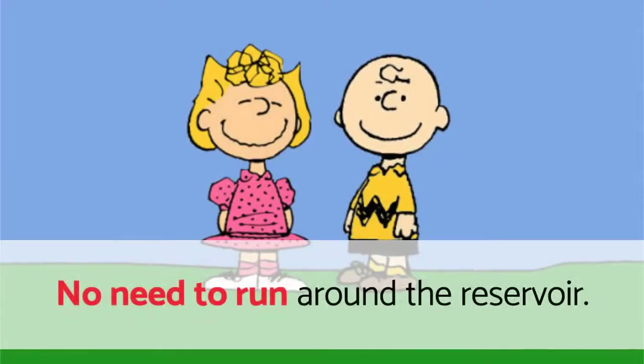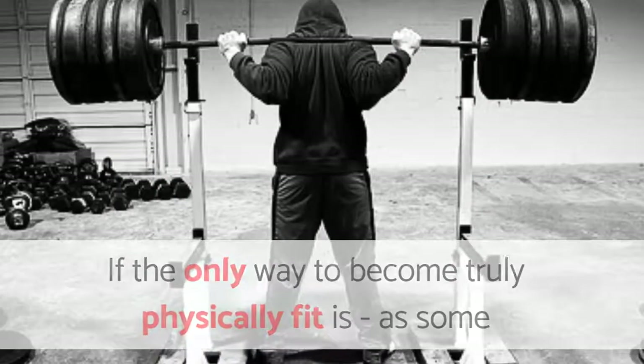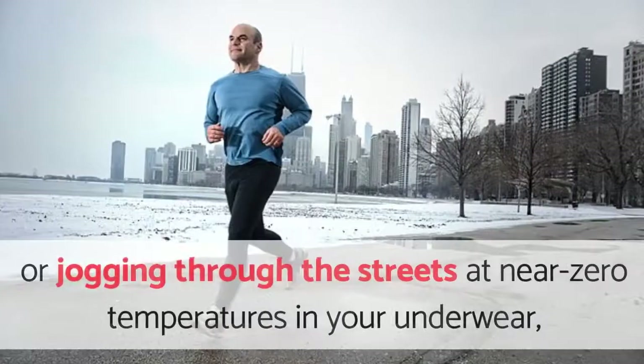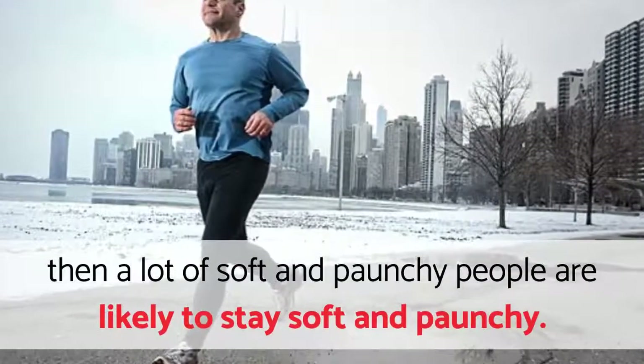Hey Paunchy. No need to run around the reservoir. Exergeny will do it. If the only way to become truly physically fit is, as some rugged proponents claim, by lifting 200 pound barbells or jogging through the streets at near zero temperatures in your underwear, then a lot of soft and paunchy people are likely to stay soft and paunchy.